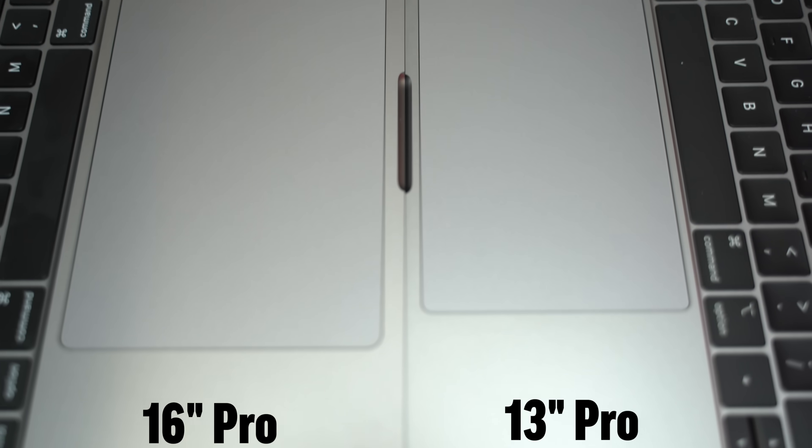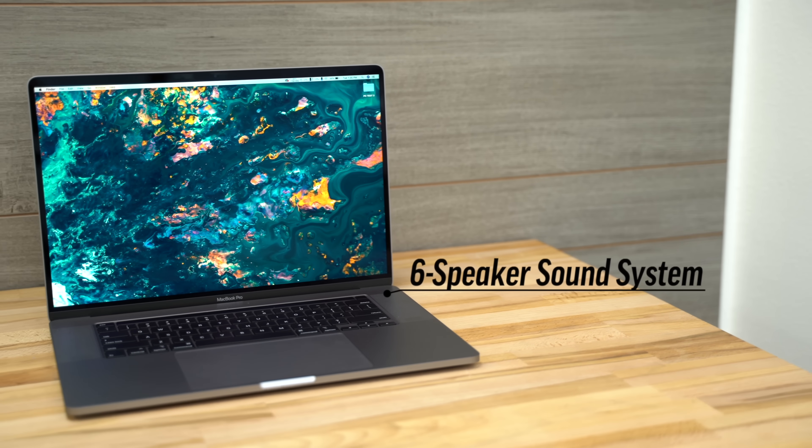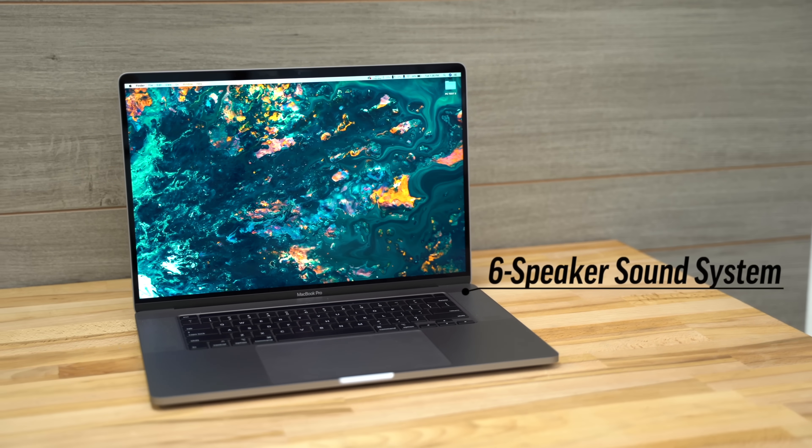For those who like large trackpads, the one on the 16-inch is larger as well. And when it comes to speaker quality, the 16-inch destroys the speakers on the 13-inch — just hear it for yourself.